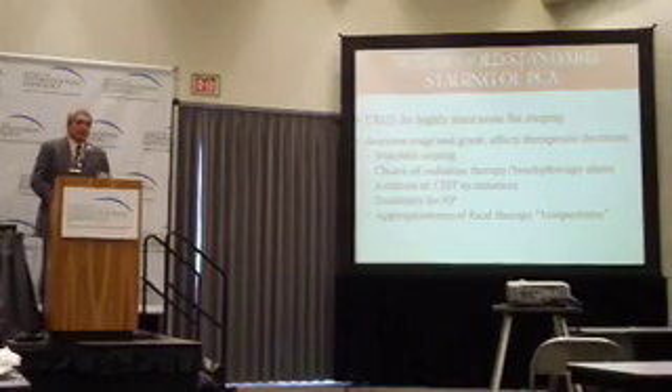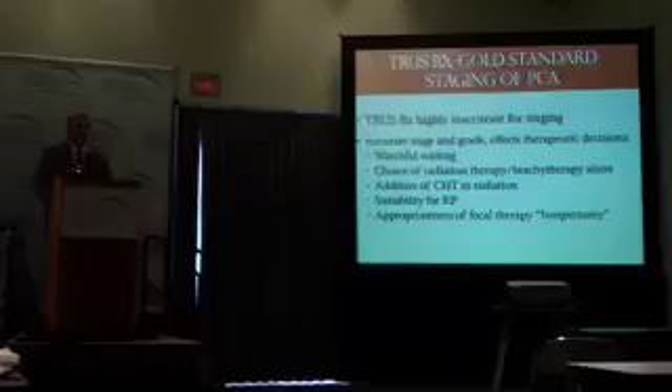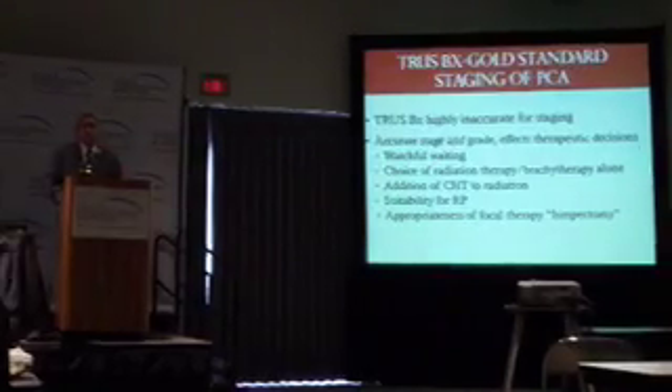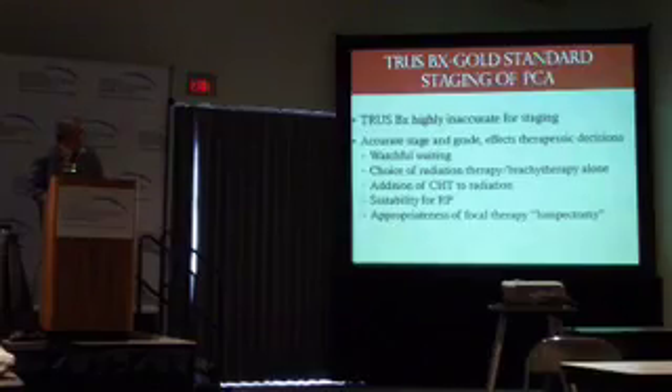Accurate staging and grading of a patient's prostate cancer affects the therapeutic decisions you make. If you have watchful waiting — which is doing nothing — obviously you don't want a patient doing watchful waiting with a significant tumor which is high grade. And so it's a critical aspect in the strategy for management of a patient's prostate cancer. Radiation therapy and brachytherapy alone: brachytherapy is only good for low-risk patients, so if you're treating high-risk patients with it, you're going to get failures. Once again, that goes to accurate staging.